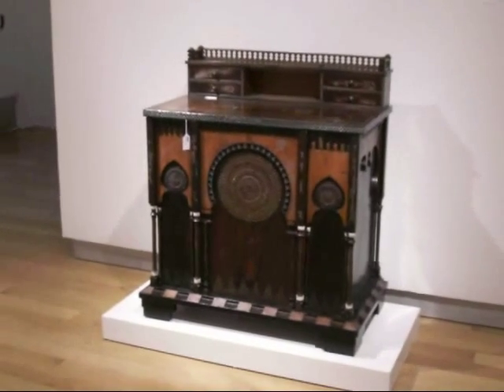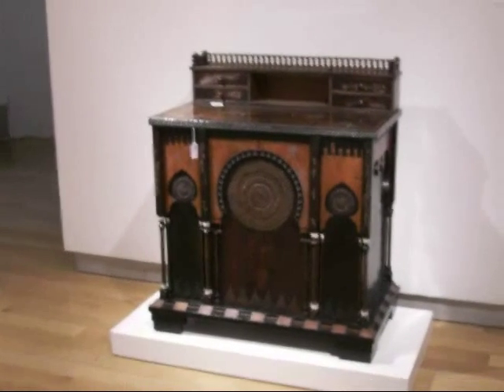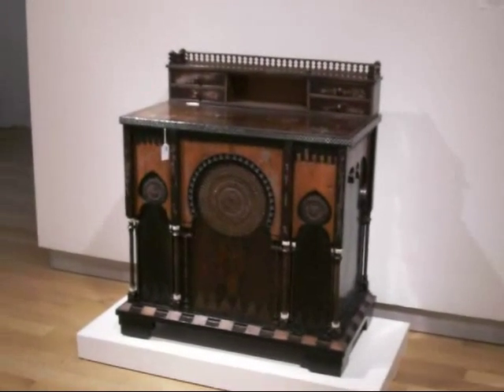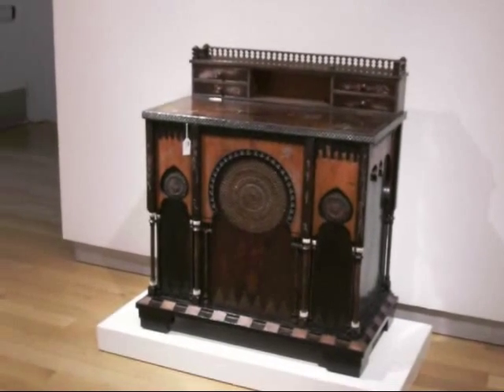There is a dressing table that you're looking at now, which was made as a wedding present for his sister, that is inlaid with pewter, and when you open the top, there's a copper area where you can put a washbowl in there.